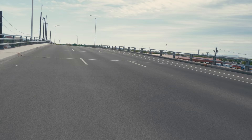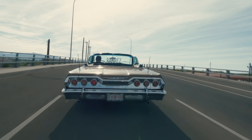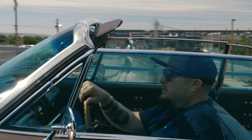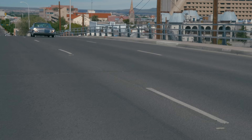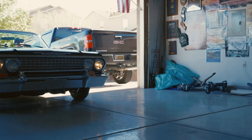Growing up here in Albuquerque, cars were a way to keep me out of trouble. We grew up on the west side of town — the gangs were bad up there. The car is what kept me away from drugs and kept me out of trouble. And the same thing with my brother. It kept us at home, or it kept us with a group of guys that were into the same thing, that weren't into getting into trouble. They just wanted to work on their cars.